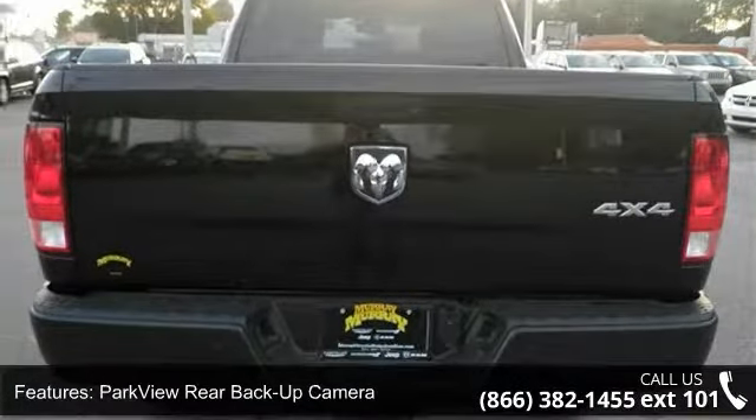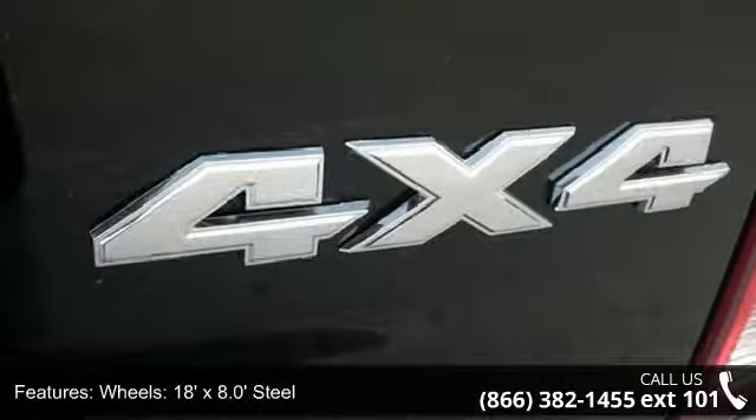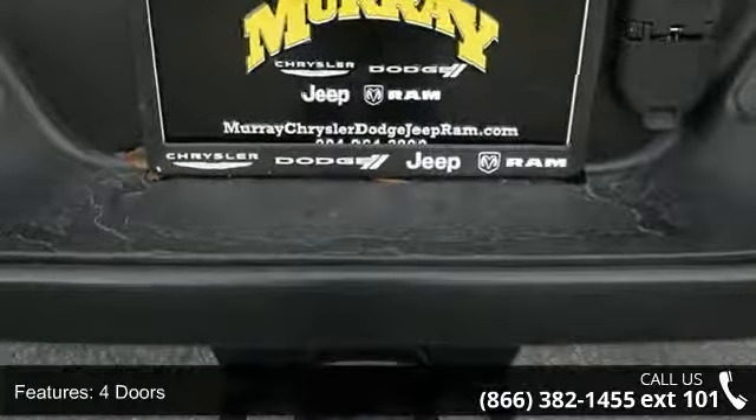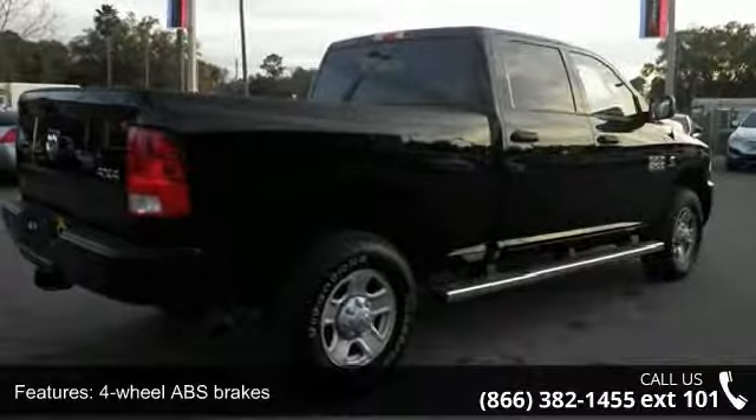18 x 8.0 inch steel wheels, four doors, and four-wheel ABS brakes. This vehicle shows low mileage and offers a smooth ride. Let us put you in the driver's seat today — call or click to schedule a test drive.